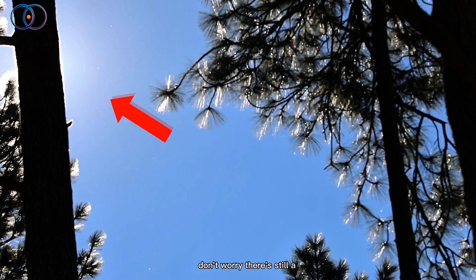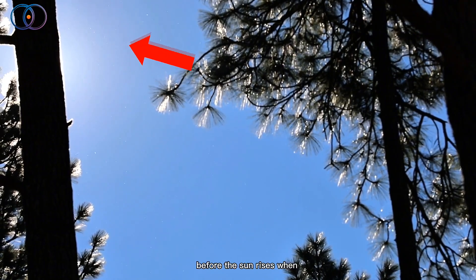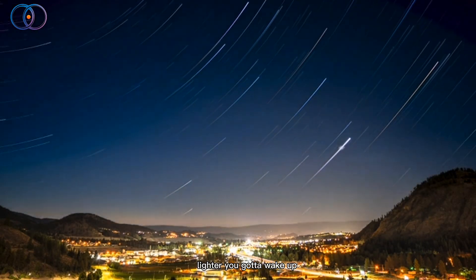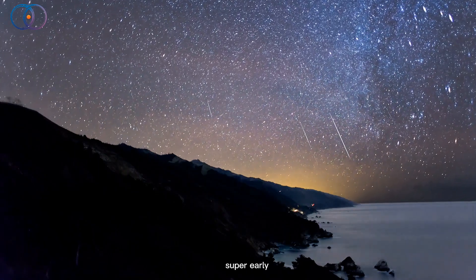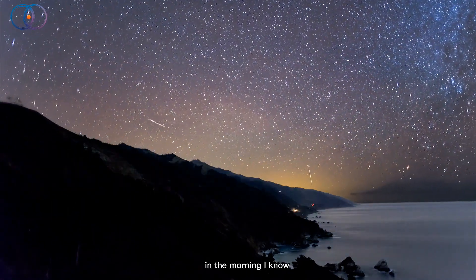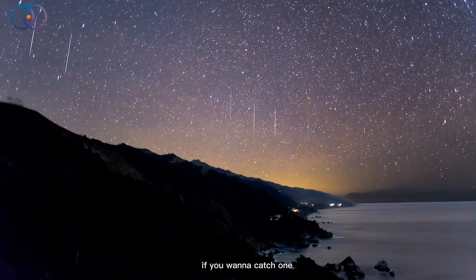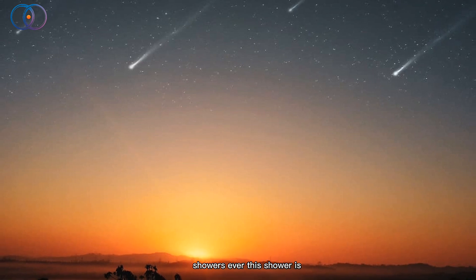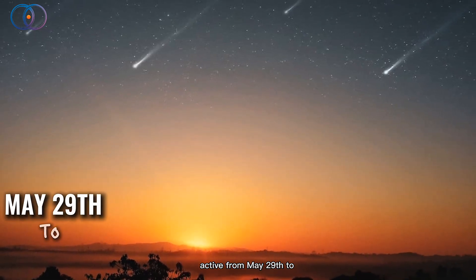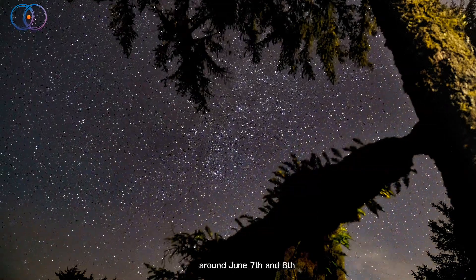But don't worry, there's still a way to catch them. The best time to try spotting an Ariadid is right before the sun rises, when the sky is still dark but just starting to get lighter. You've got to wake up super early, like around 3:30 or 4 in the morning — I know, I know, that's really early. But it's totally worth it. This shower is active from May 29th to June 17th, but the best days to watch are around June 7th and 8th.